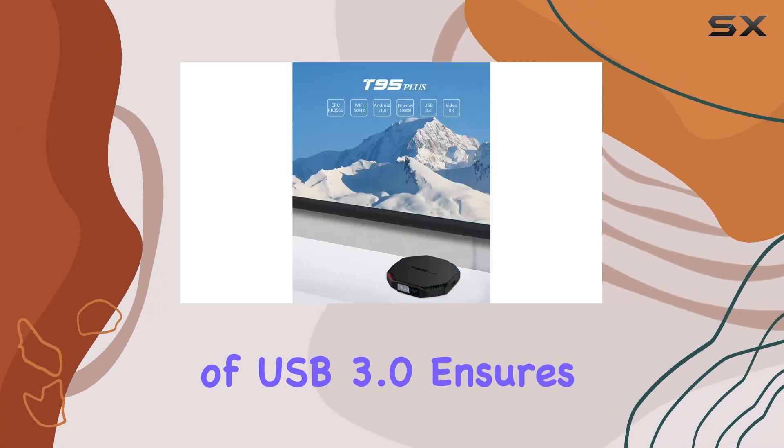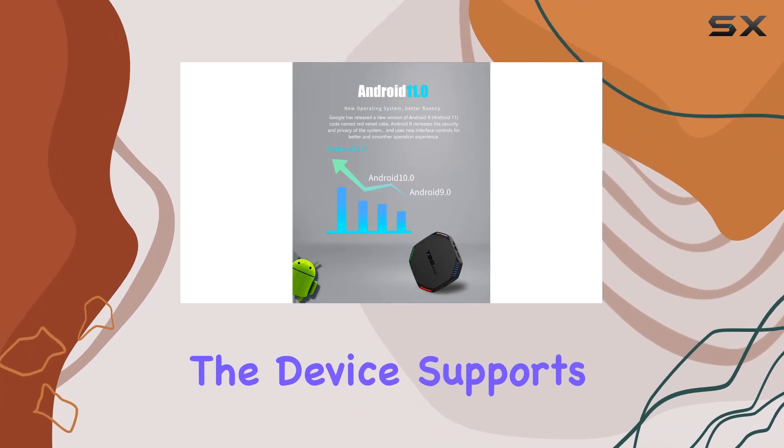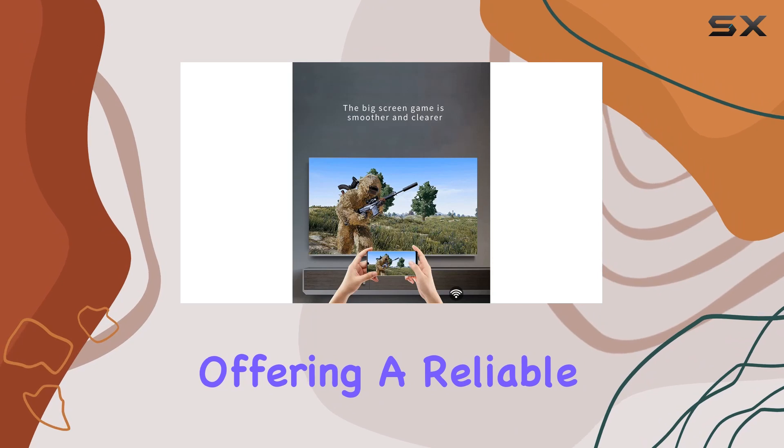The inclusion of USB 3.0 ensures high-speed data transfer, and the device supports both 2.4G and 5G Wi-Fi bands, offering a reliable connection.